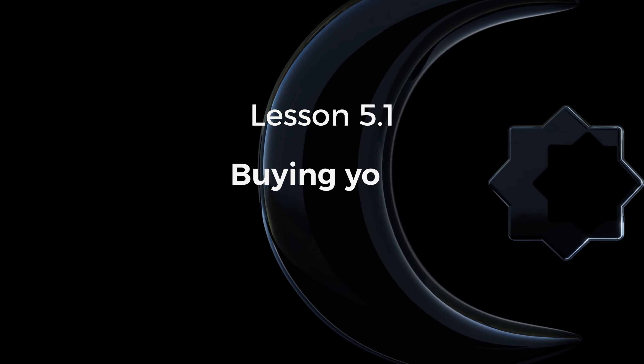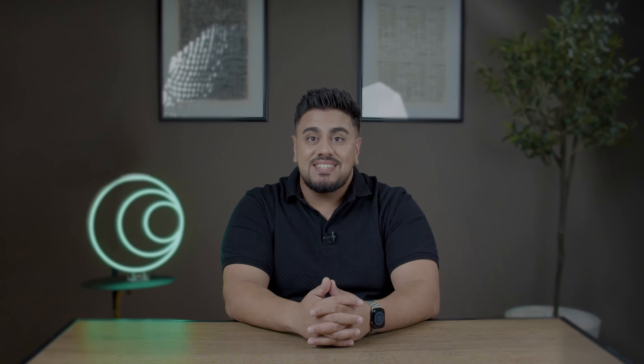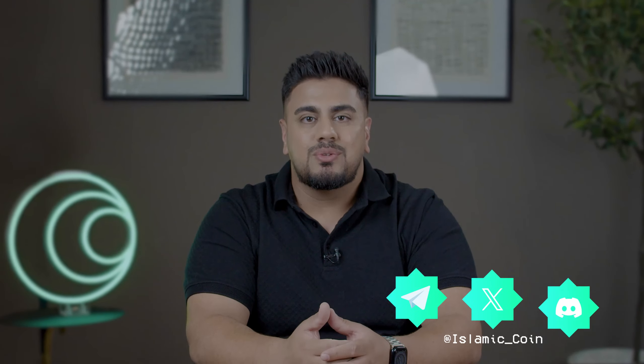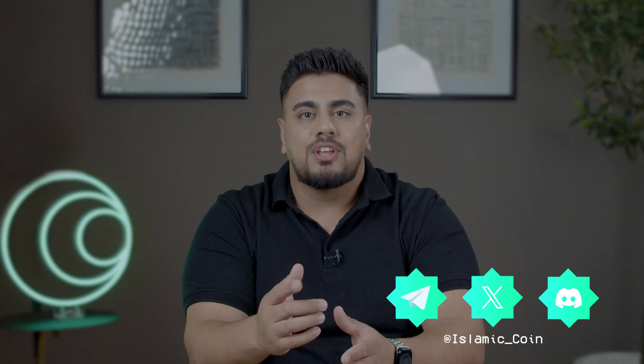Today's lesson is about buying your first cryptocurrency. As-salamu alaykum dear learners and welcome back to our crypto academy. This is the lesson you have been waiting for. We are guiding you through the process of making your very first cryptocurrency purchase. I know it might sound a bit tricky but trust me you will manage this with ease. We are here to simplify the process and empower you with the knowledge needed to confidently buy your first digital asset. As always if you have any questions feel free to reach out to us on our social media channels or in the comments below.